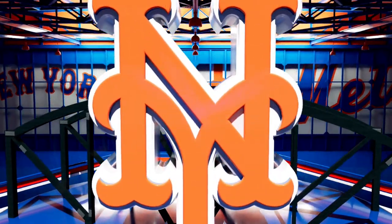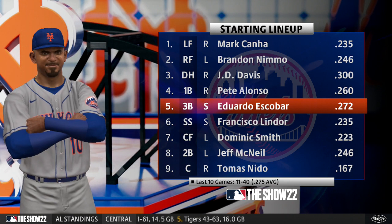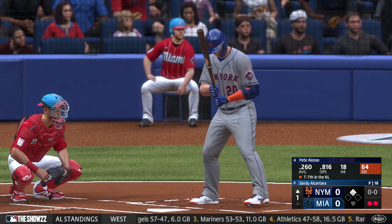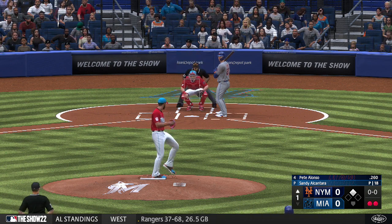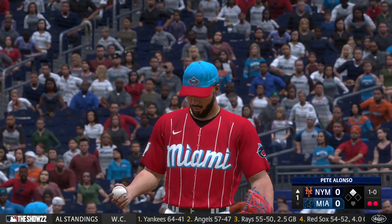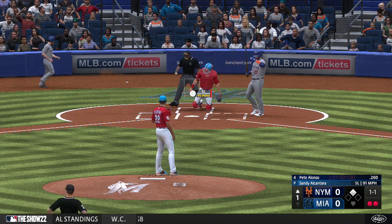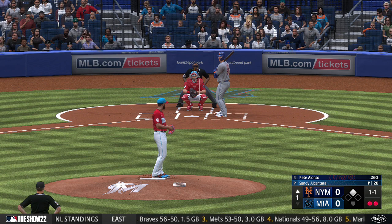Now the Mets lineup — a big factor for them in recent games, Eduardo Escobar. He's a guy who loves coming up with the chance to drive in his teammates; it's like he finds another level of focus, batting over .300 with runners in scoring position this season. Because of that, I wonder if the guys in front of him will see some better pitches to hit — you don't want to put any free base runners on with him looming. First offering misses the mark.